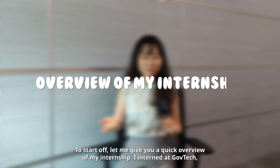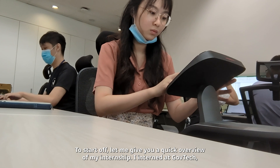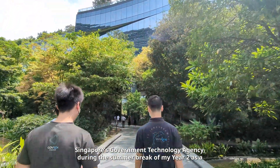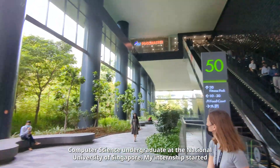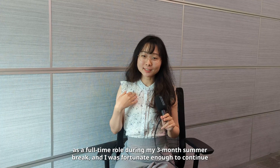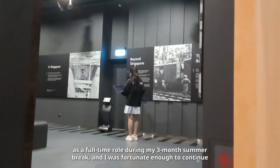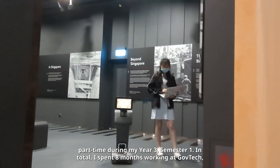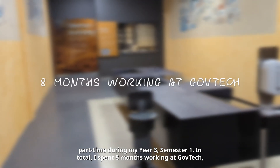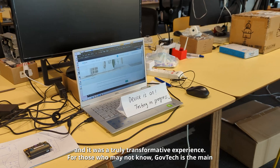Let me give you a quick overview of my internship. I interned at GovTech, Singapore's government technology agency, during the summer break of my year two as a computer science undergraduate at the National University of Singapore. My internship started as a full-time role during my three-month summer break and I was fortunate enough to continue part-time during my year three semester one. In total, I spent eight months working at GovTech and it was a truly transformative experience.